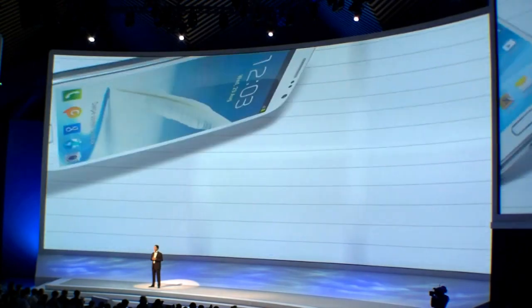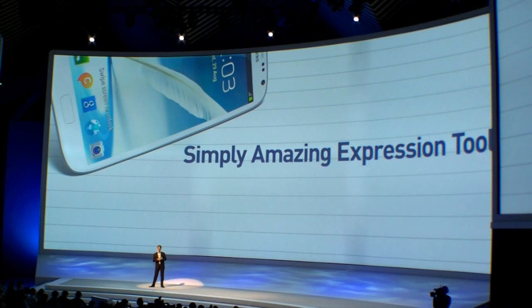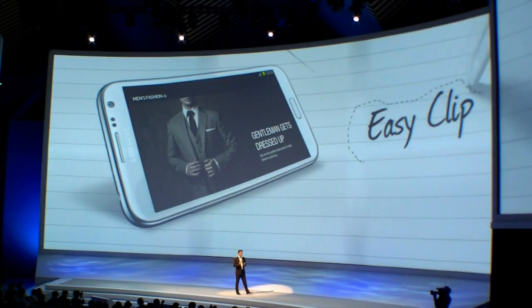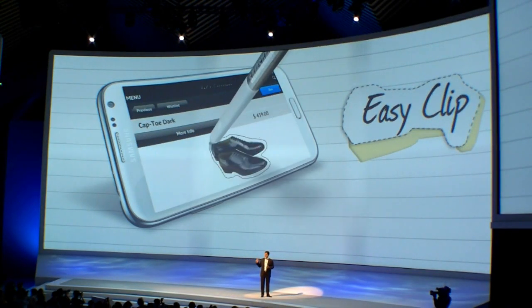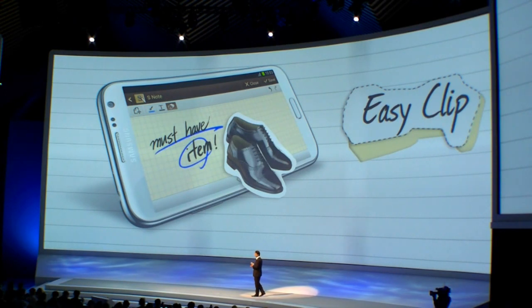Now let's talk about how the Galaxy Note 2 empowers you to express yourself more freely and be more creative. The capture feature we introduced last year was very innovative and well received, but we have made it even better. It is easier and much more simple to use, and it lets you make the most of any kind of information. Now, with EasyClip, as soon as you select an area with the S Pen, you can instantly clip it. This is so simple.